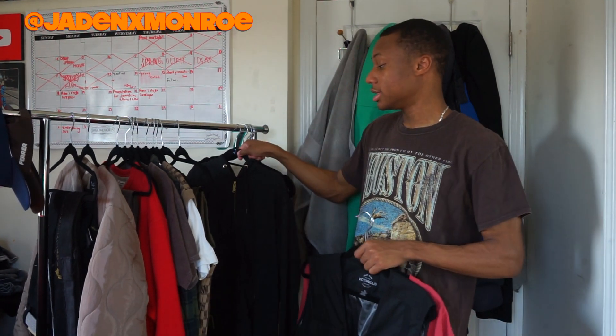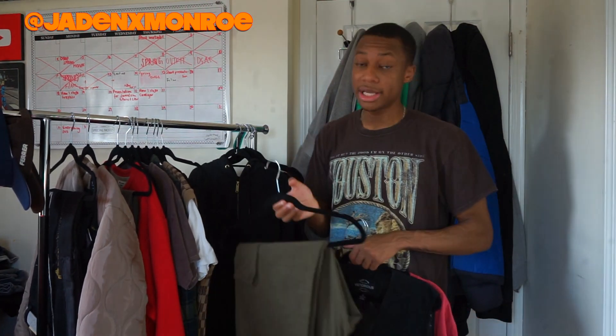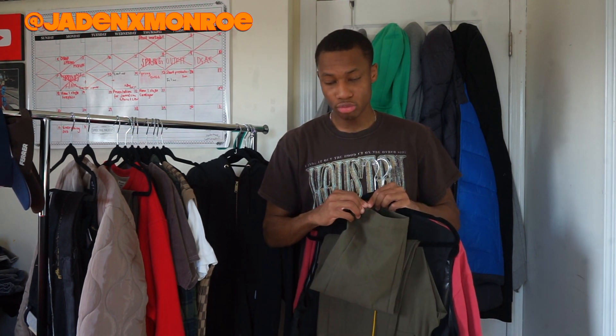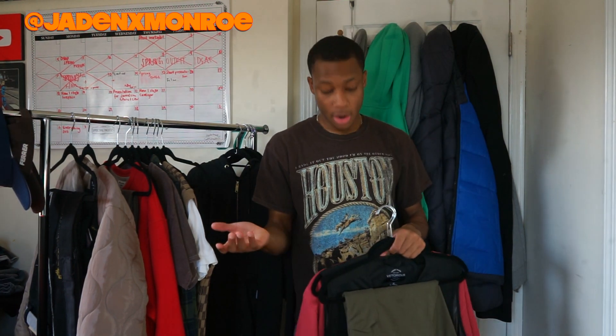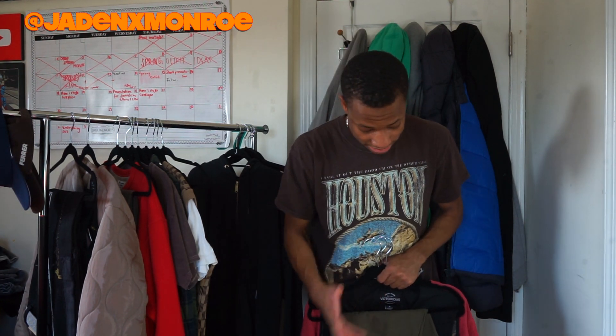I'm going to pair this with a utility vest I got from Forever 21 in 2020. I did end up putting the hoodie with something totally different. The pants are these olive green snap cargo pants from Minimal. As soon as I got them, one of the snaps broke, and it broke even more this past weekend. However, it doesn't look too bad when you let them flow — kind of a flare-type vibe. That's the first outfit.